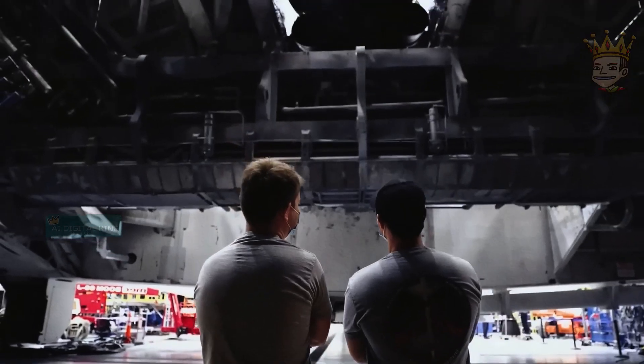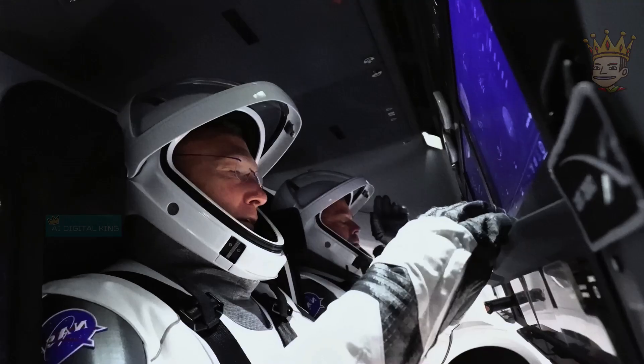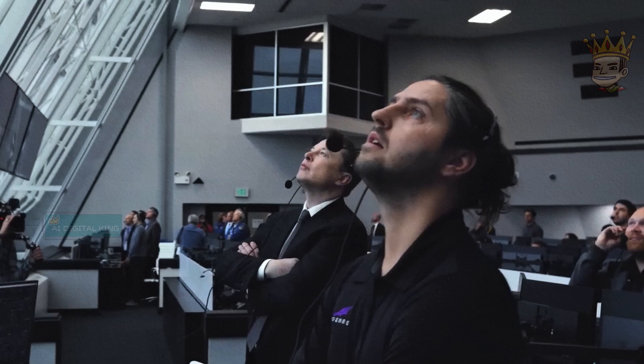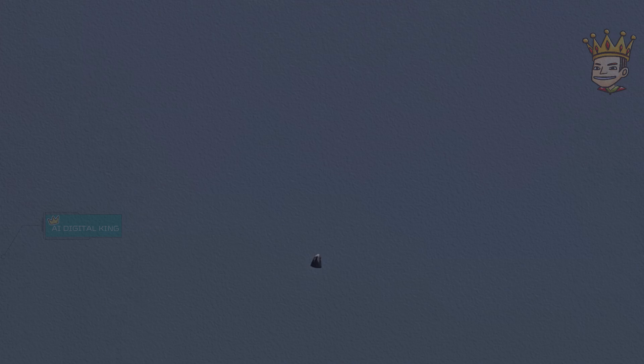The Crew Dragon by SpaceX is a reusable spacecraft revolutionizing spaceflights. It carries up to seven astronauts to the International Space Station (ISS), as well as cargo. It is the first commercial spacecraft to transport humans to the ISS. It also uses parachutes to land in the ocean, a return to the techniques of the Apollo program.